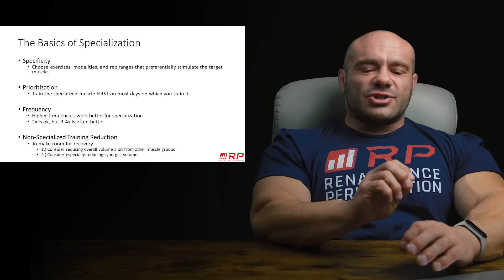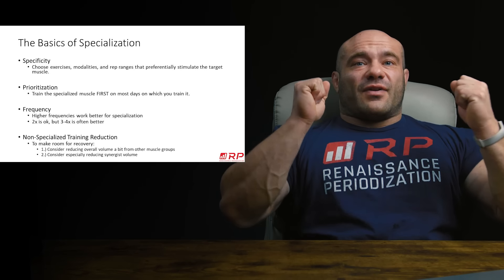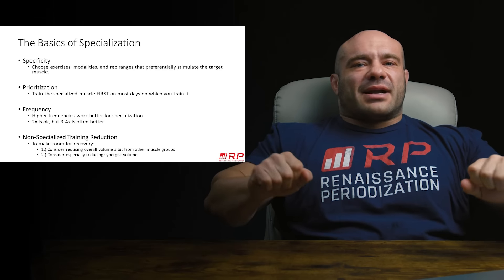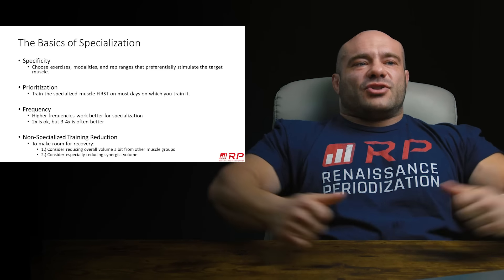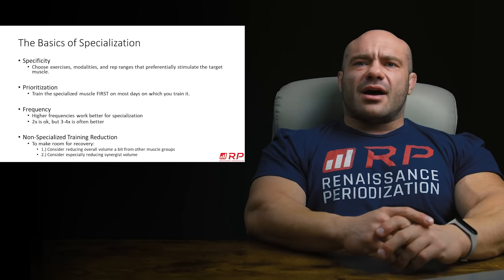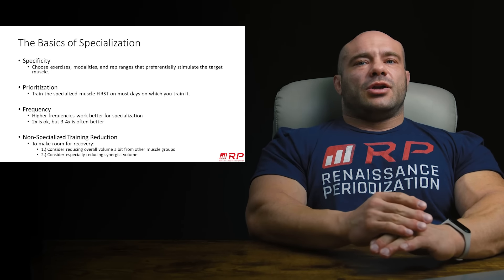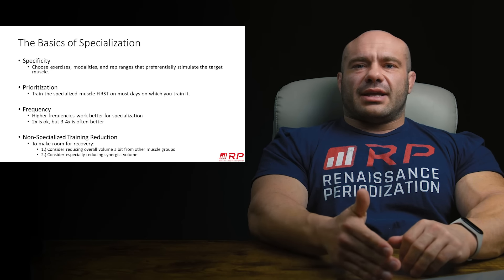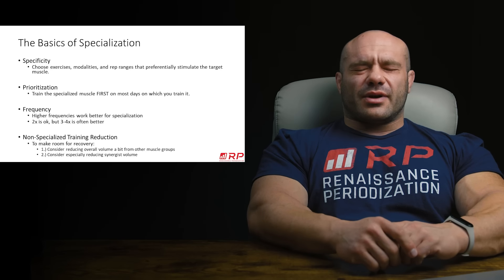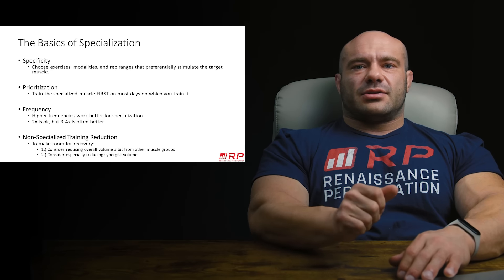Next is the idea of prioritizing as far as when you include these in your program. This is super important with side delts. A lot of people say they need to bring their delts up, and they start with a front delt exercise, or they do all of chest — all the pressing — then a front delt move, and they'll do a side delt move like one exercise at the very end of their program for chest. Come on now. Your body's the most tired then. If you want a very serious approach to side delts, you should train them first or very early on many of the days in the week in which they appear.